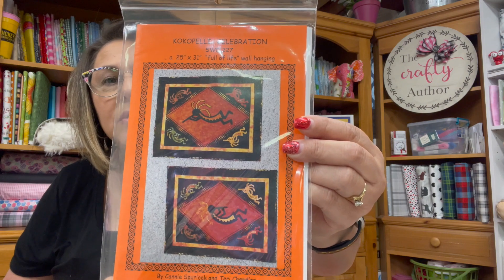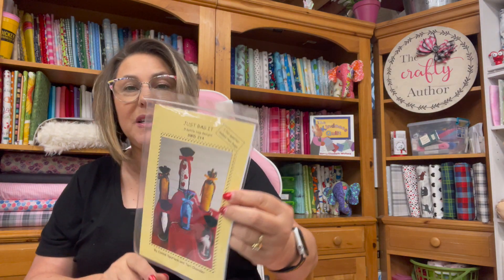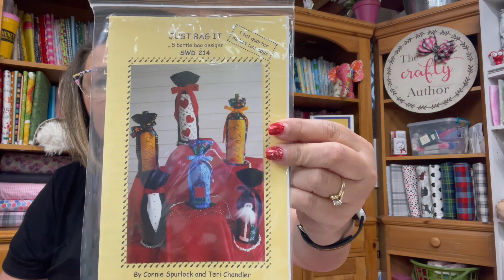This I'm really excited about because this is a wine bag pattern. Aren't those cute? They had so much cute stuff there, I've got to tell you. Just postcards and stuff that I picked up when you walk in the front door. So I've got these cool patterns.